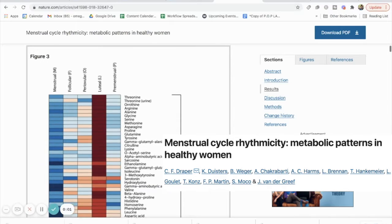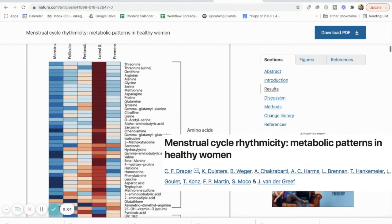Tip number two: adjust your client's caloric intake. A 2018 study by Draper and colleagues showed that we actually have totally different nutrient needs throughout each phase of our cycle. This particular study showed that we metabolize more protein and vitamin D in our late luteal phase. So helping our clients get more of those nutrients is going to be so crucial for this phase of their cycle.